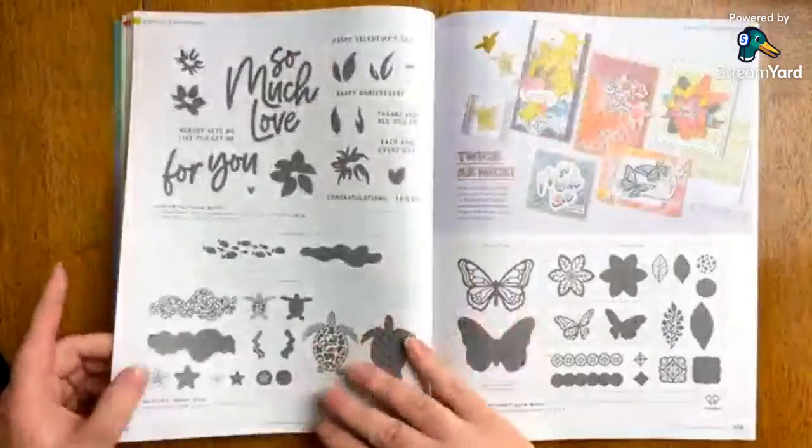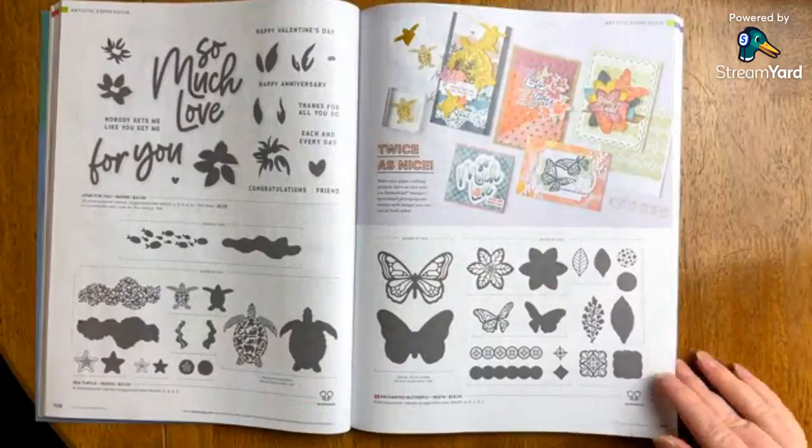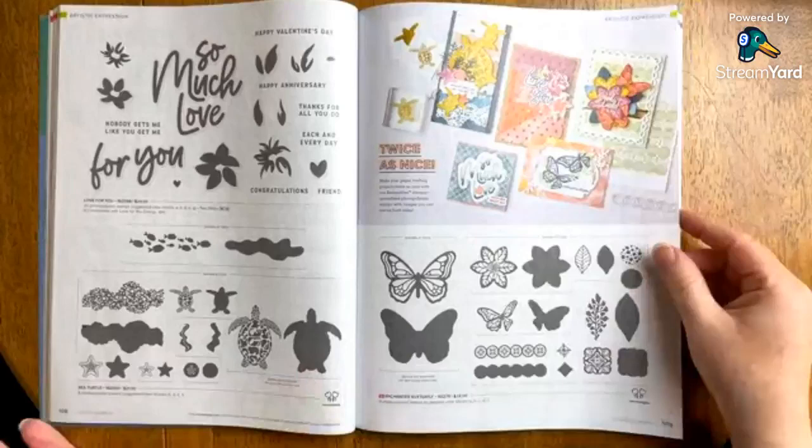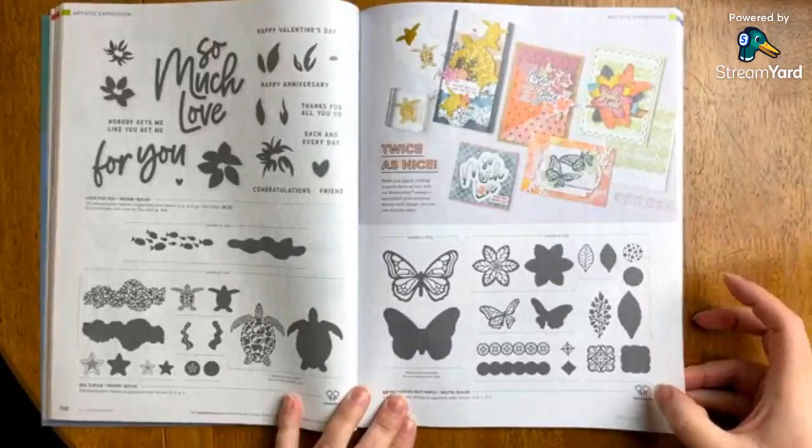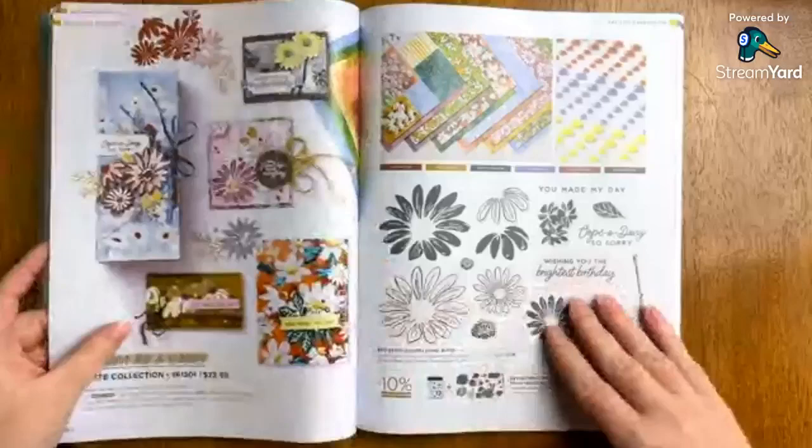Enchanted Butterfly is new. It's like a thing that butterflies are pretty much the best-selling craft item — they're wildly popular. If you like butterflies, here's a stamp set for you. It's categorized as reversible, meaning you can use both sides of the stamp.